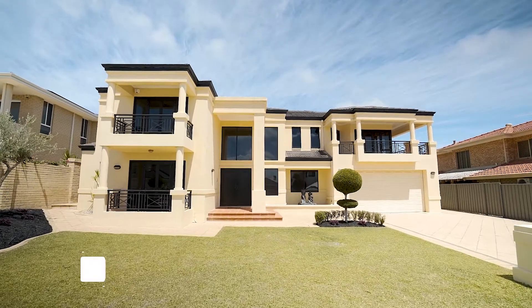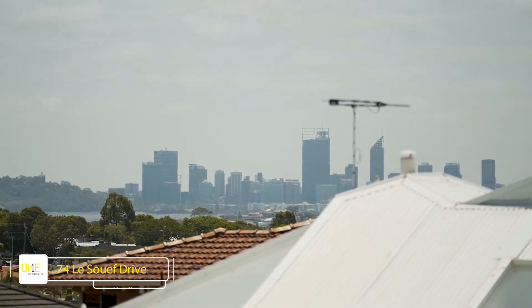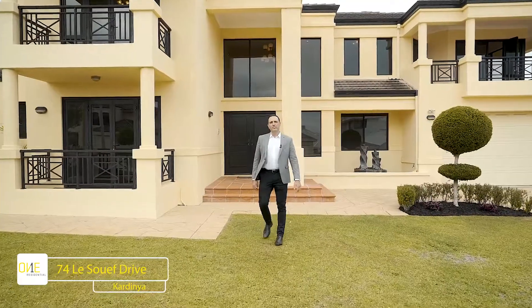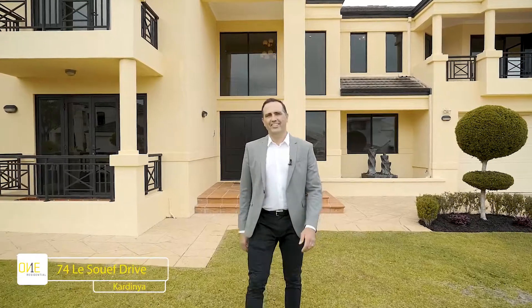With over 450 square metres of living area and city views, this architecturally designed masterpiece awaits you. Welcome to 74 Le Souef Drive, Kardinya.